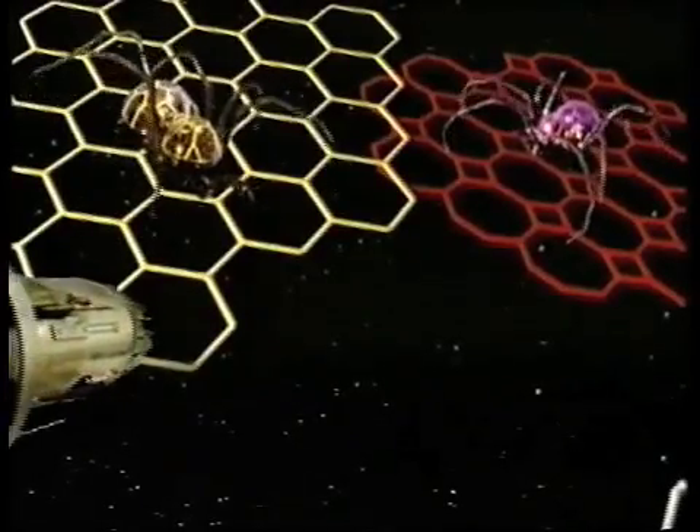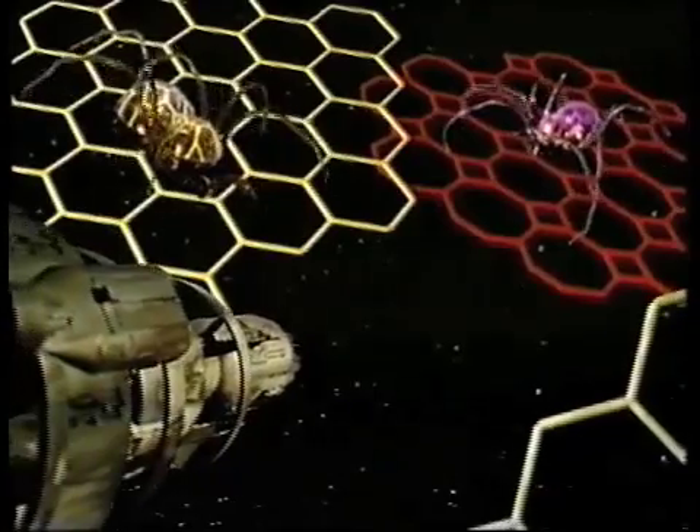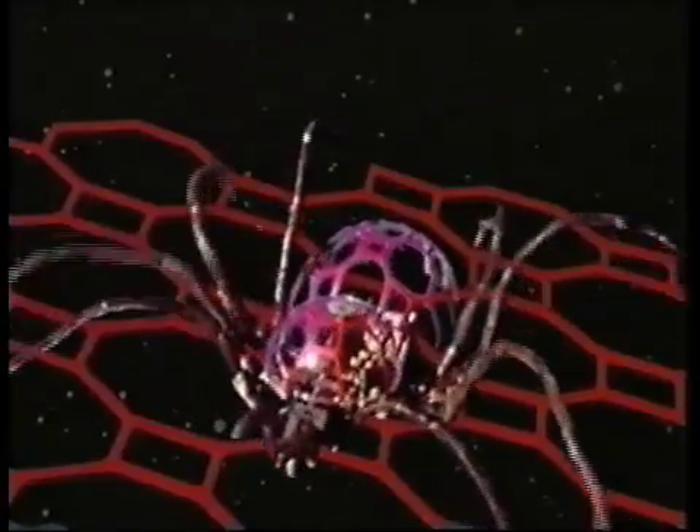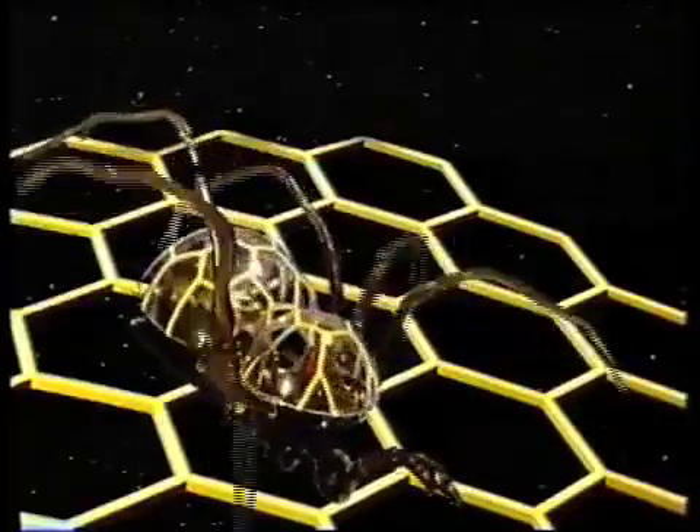We'll break up your ship and send it for scrap. We'll take in the heart. We've got your spaceship in our way.